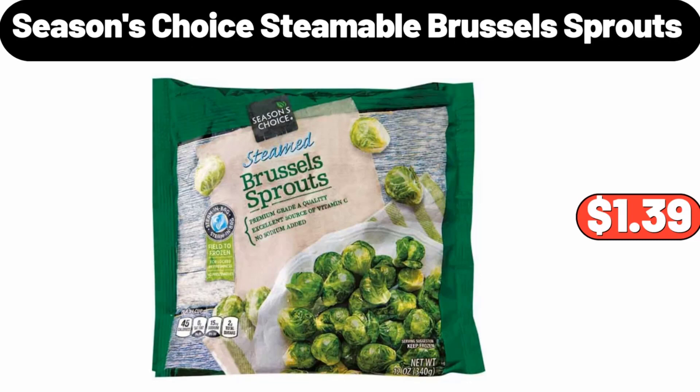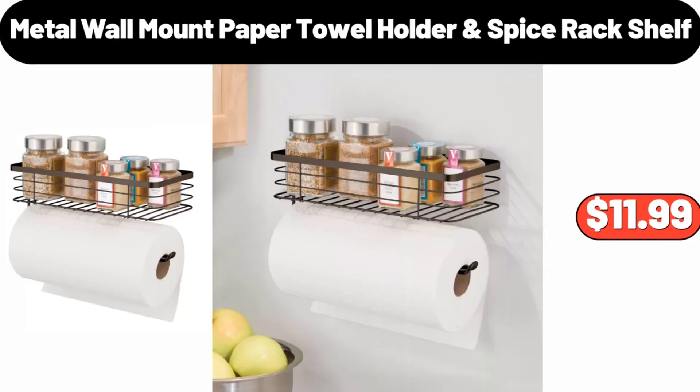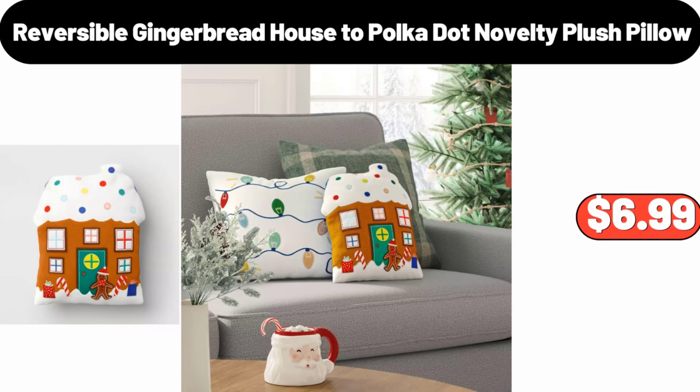Seasons Choice Steamable Brussels Sprouts, $1.99. Metal Wall Mount Paper Towel Holder and Spice Rack Shelf, $11.99. Reversible Gingerbread House to Polka Dot Novelty Plush Pillow, $6.99.